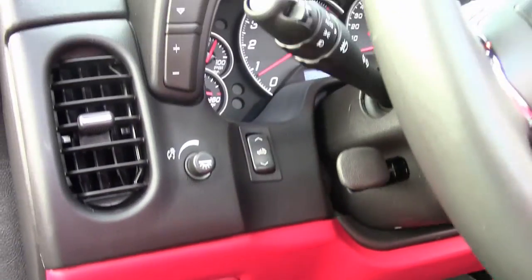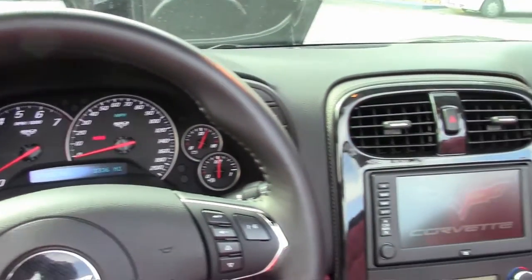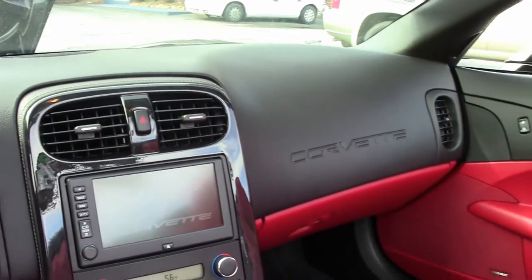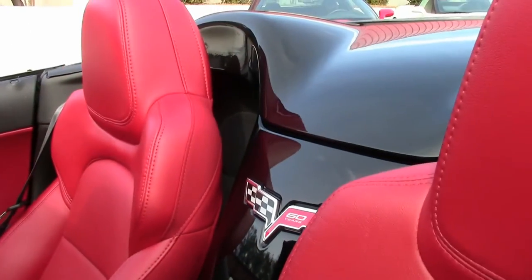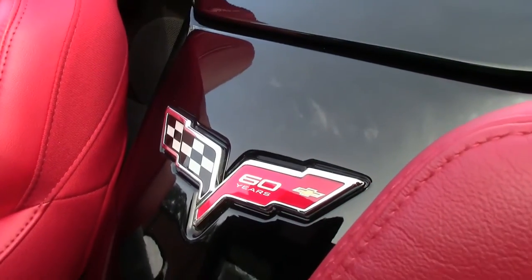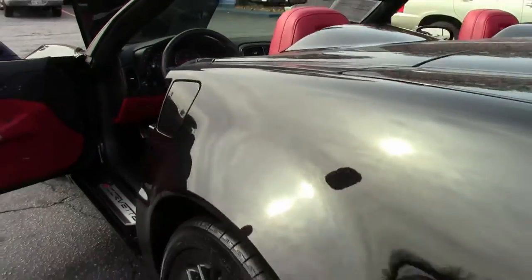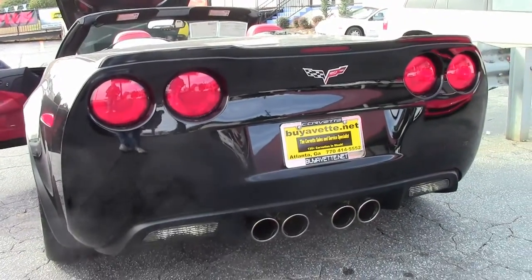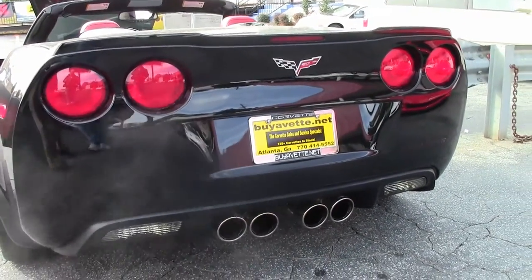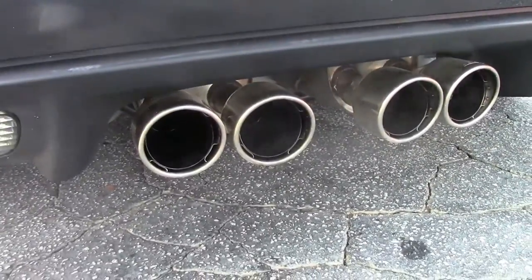2013 was the last year for the C6. You can hear it's got a really nice little grumble to it, especially when we hit it, which we'll do in just a minute.